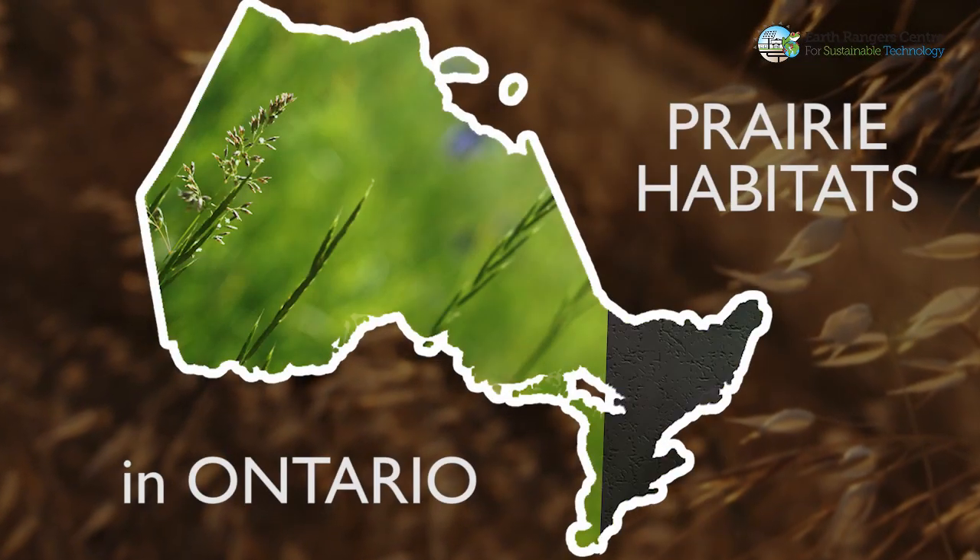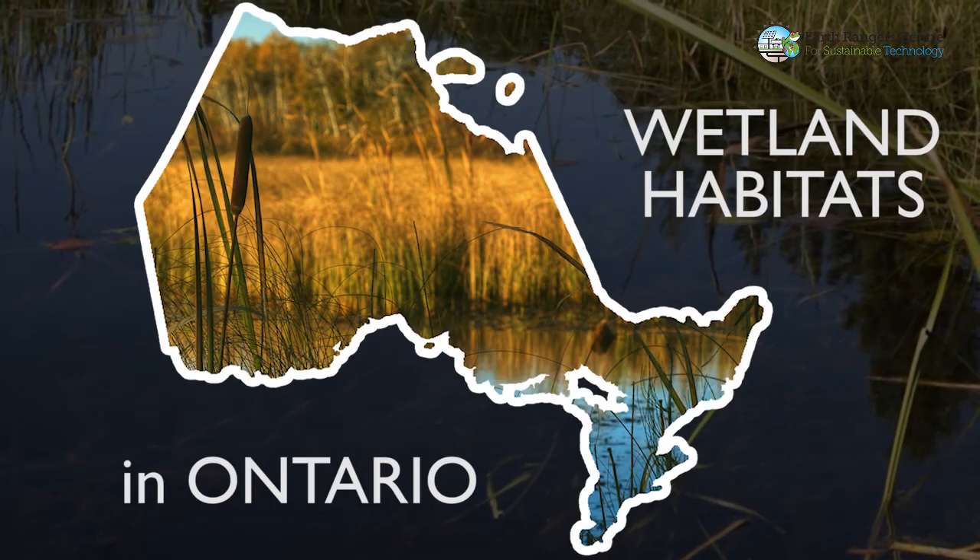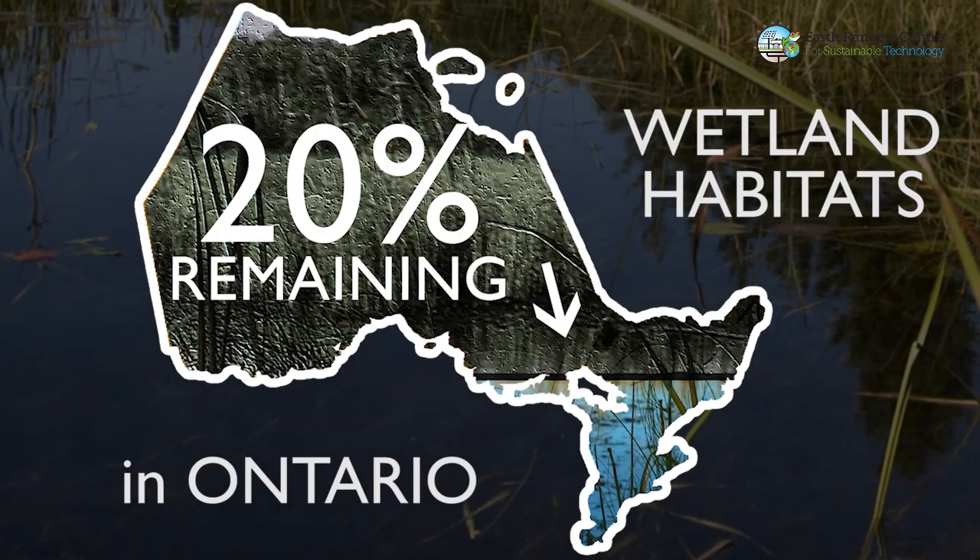In southern Ontario, the prairie habitat is likely the most endangered habitat type in the province, with less than three percent remaining. Wetlands are among the most environmentally degraded habitats in the province, with only 20 percent remaining as a result of environmental pollution. If this societal lack of stewardship continues, biodiversity and life as we know it on this planet will disappear.